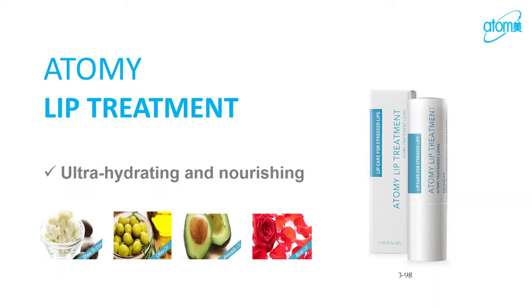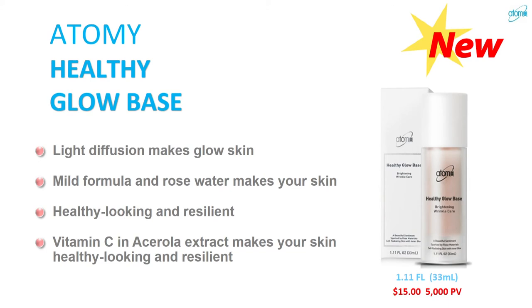We also have a lip treatment, and a new item — the Healthy Glow Base. This is a light diffusion formula that helps make your skin glow. It's a mild formula with rose water and includes vitamin C. You can apply it on top of BB cream or after foundation to highlight your skin.